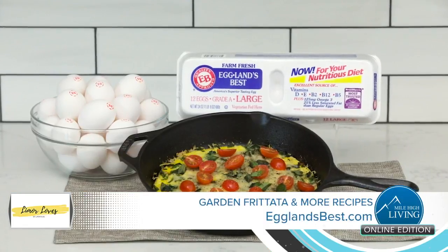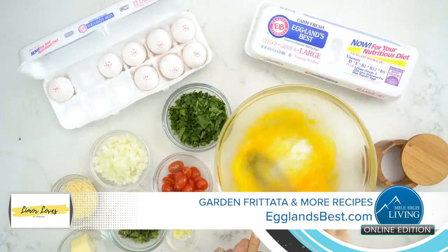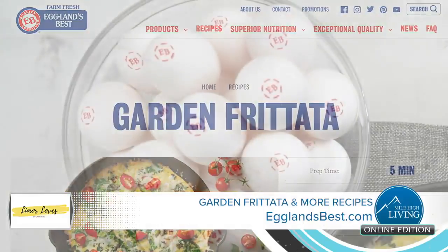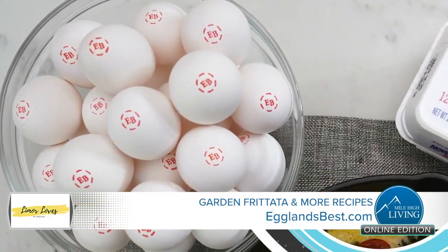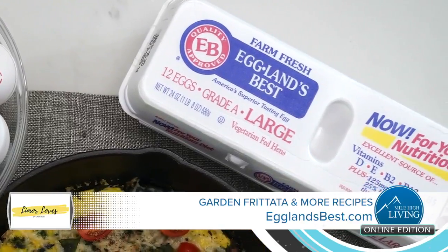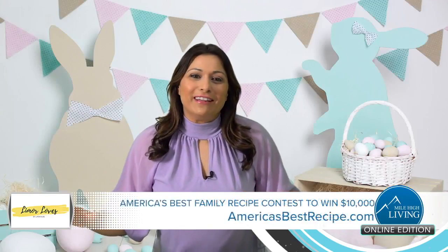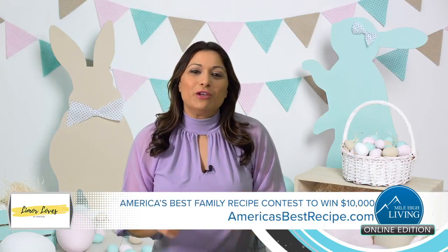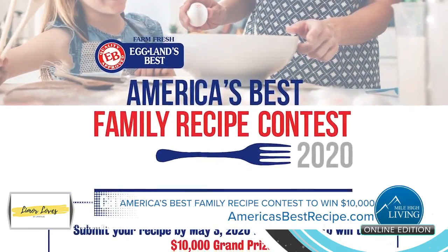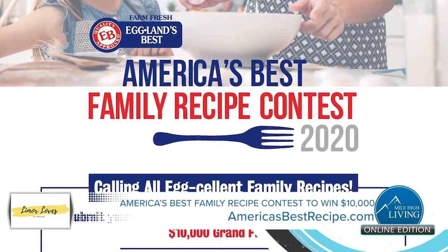Looking for a delicious and nutritious brunch recipe to make for your family this Easter? Whip up this awesome garden frittata recipe from Eggland's Best. Eggland's Best eggs have superior nutrition with six times more vitamin D and 25% less saturated fat than ordinary eggs. Don't forget to submit your favorite family recipe in their America's Best Recipe contest for the chance to win $10,000. Visit AmericasBestRecipe.com to learn more.